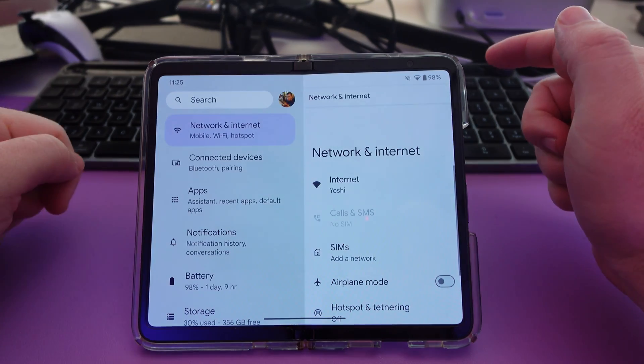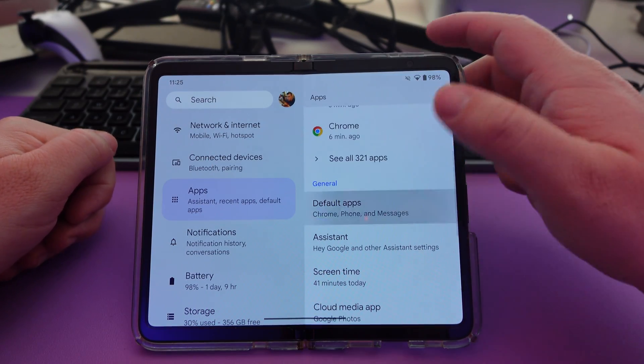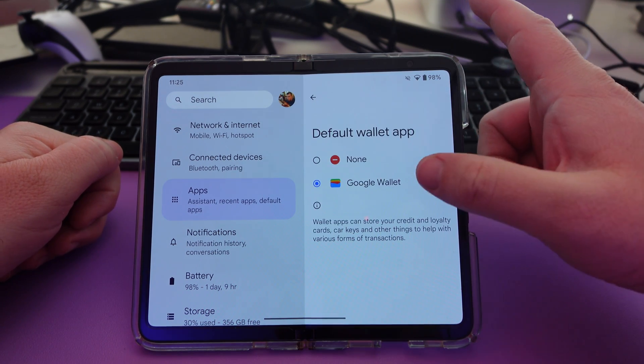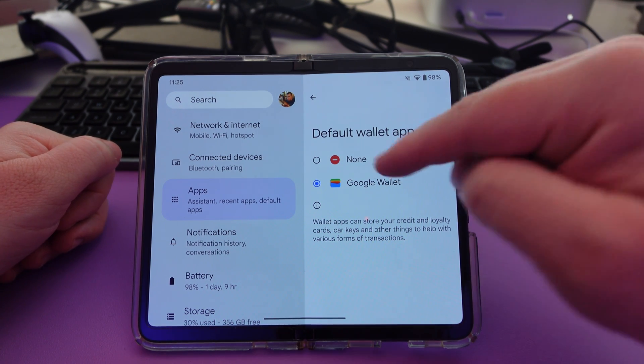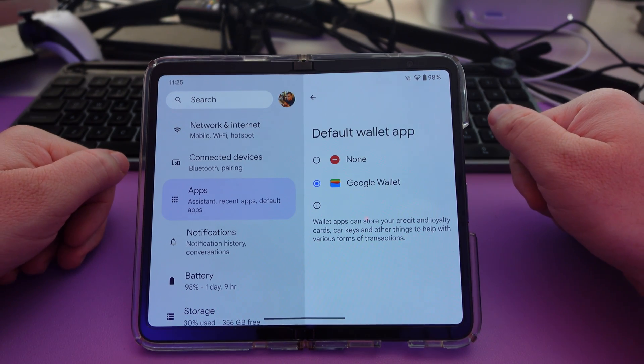Next, go into Settings, go into Apps, and then go into Default Apps. One of the new things here is you can change your wallet app. If you don't want to use Google Wallet and there's another wallet app you want to use, you can now do so really easily by just clicking on the radio button next to it, if you have a different wallet app.